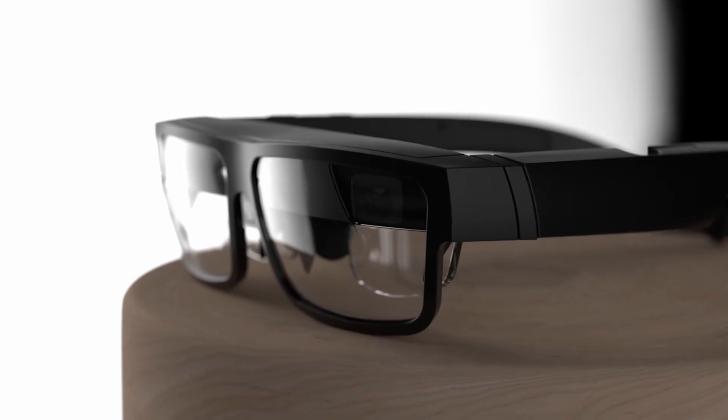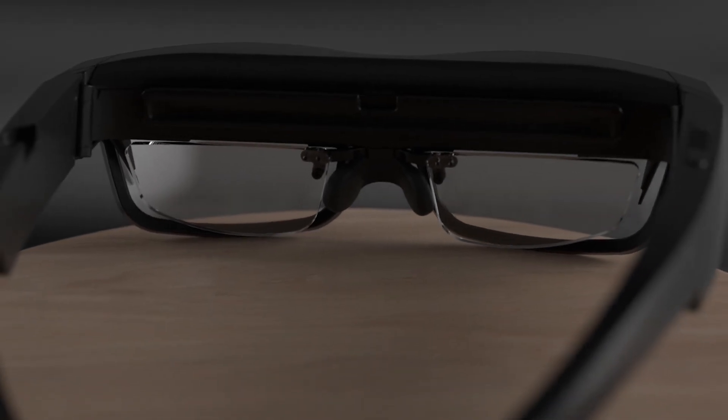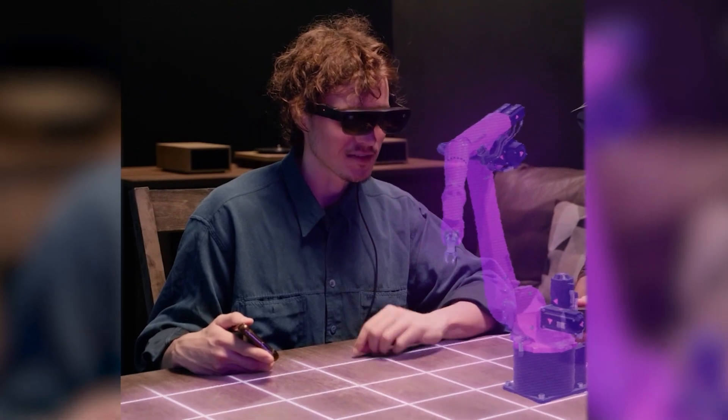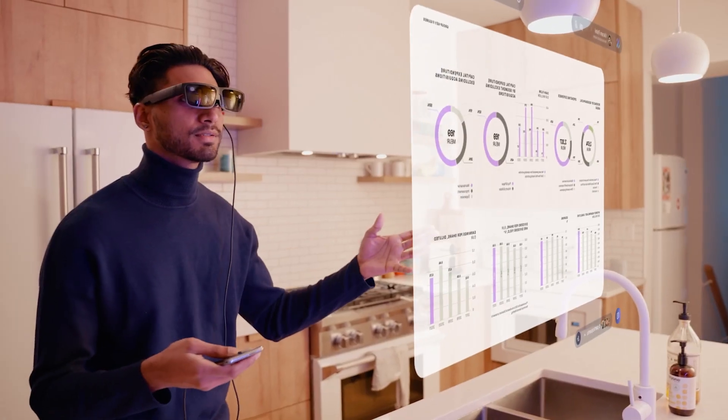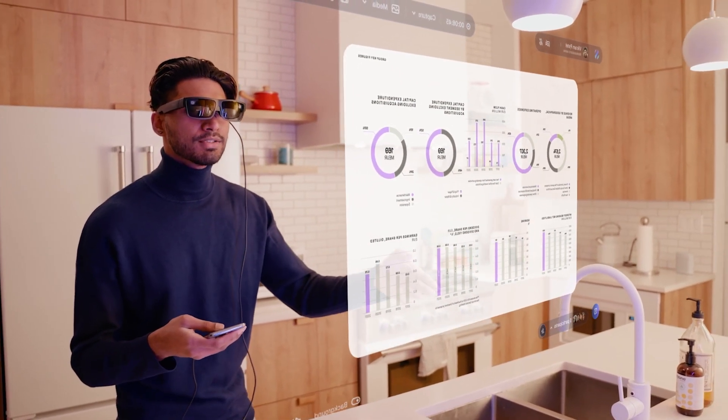Our solution Sphere is fully supported on the Lenovo ThinkReality A3 smart glasses as one of our premier hardware platforms. What's really unique about the A3 smart glasses is their form factor — they've come closest to feeling like a real pair of glasses, as opposed to a headset.